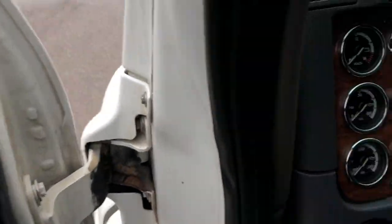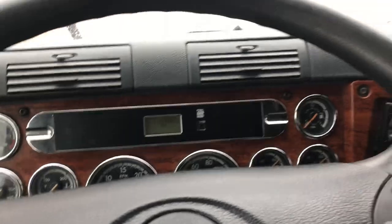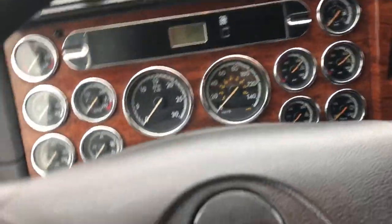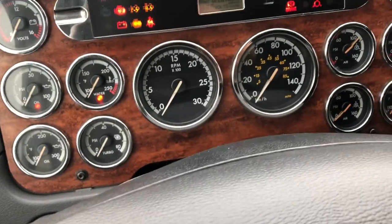We've got power locks, power mirrors, and power windows. 1.7 million kilometers, which translates to about 1,100,000 miles. And the truck runs good.